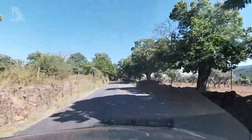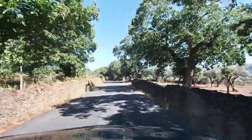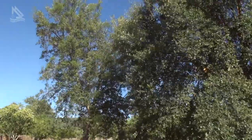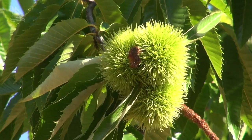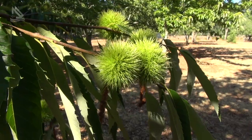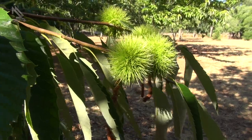Marvão também produz castanhas de muita qualidade. Estamos aqui num verdadeiro espaço com muitos castanheiros — isto tem um nome. Estamos num soto, que é como se chama o espaço onde há muitos castanheiros. Num soto onde agora já os castanheiros têm os ouriços, de onde depois vai sair a castanha. Marvão é uma das zonas protegidas da castanha.